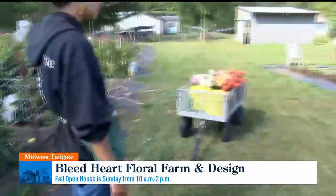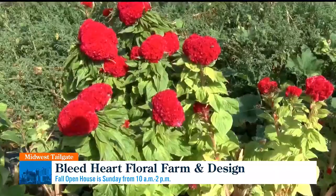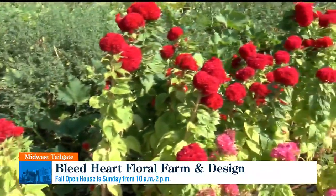Do they last longer? They do last longer. I have CSA clients that will say that their bouquets last up to two weeks. She has a large variety and says business is going great.